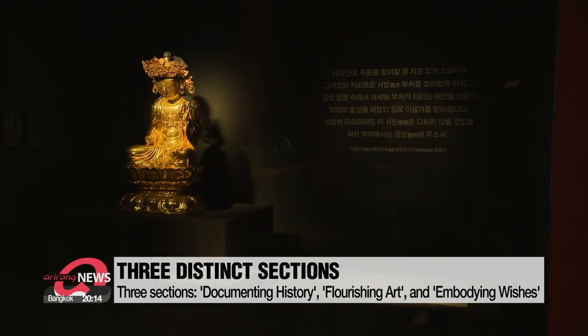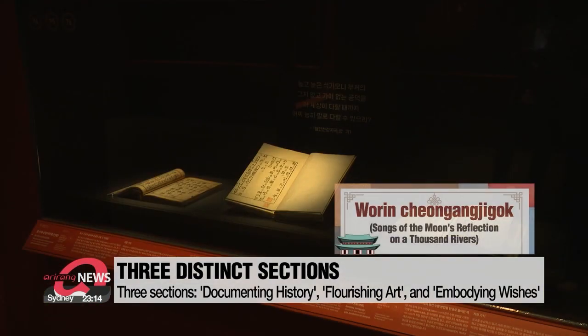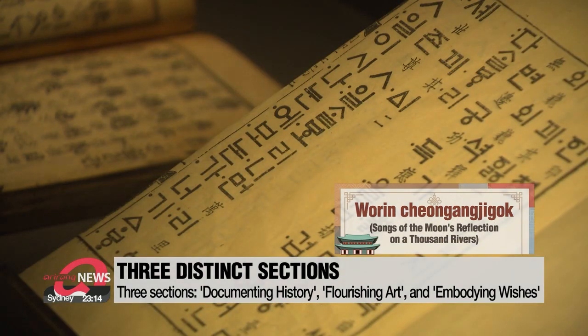The last section is called Embodying Wishes, displaying items related to Buddhism, including this book by King Sejong, Worin Cheonggangji-gok, or Songs of the Moon's Reflection on a Thousand Rivers.